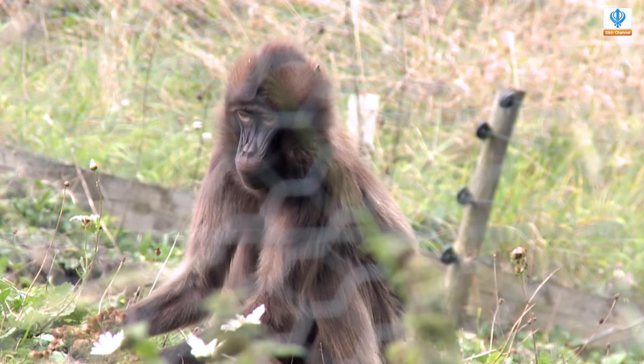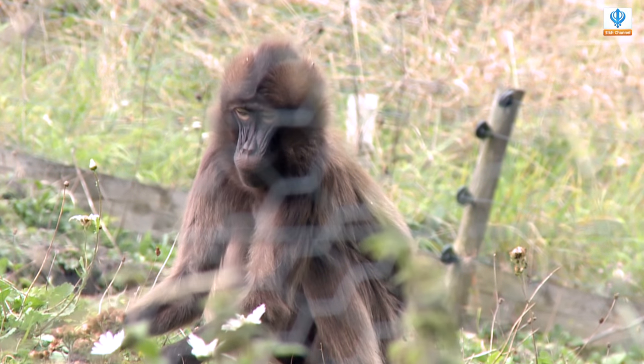Well, Gelada baboons are strictly from Ethiopia in the wild, so they're not actually found anywhere else. They are quite an unusual primate in that they are the only grazing primate that there is, so they predominantly do just eat grasses and any vegetation they find on the ground as well.